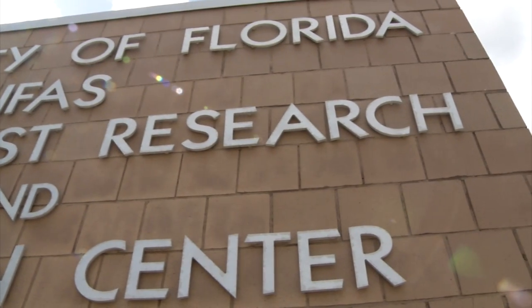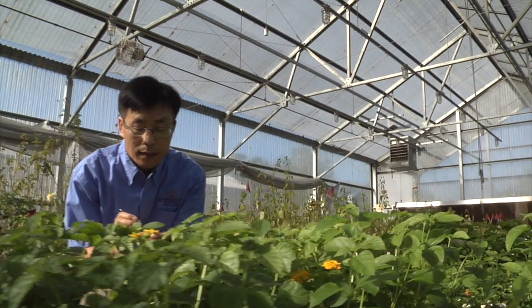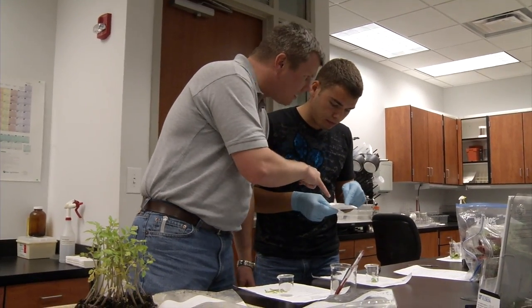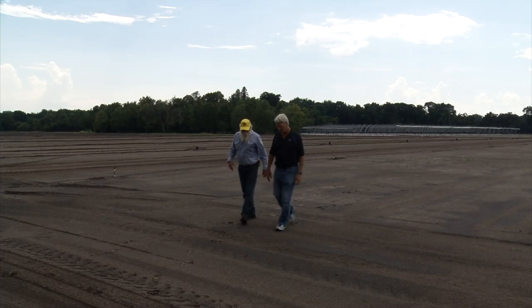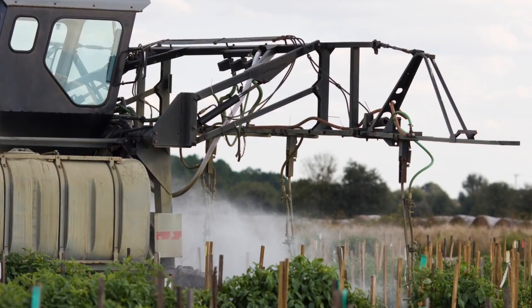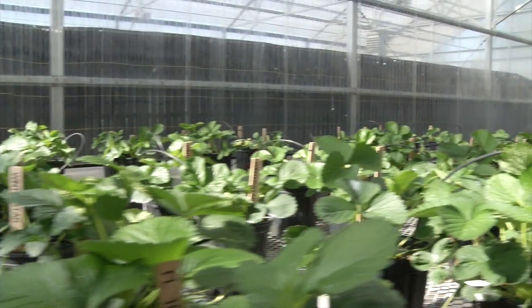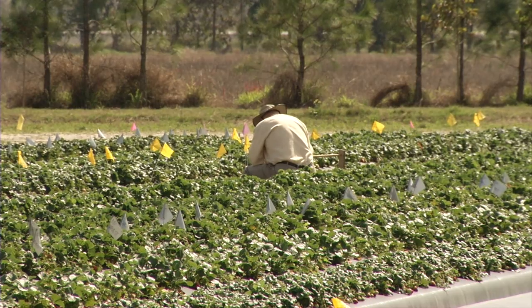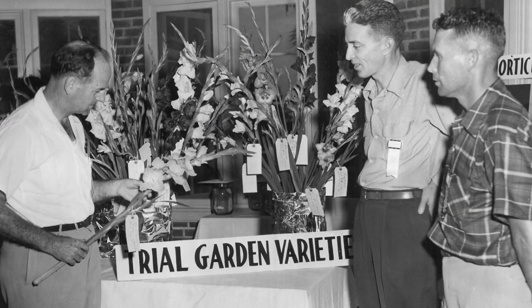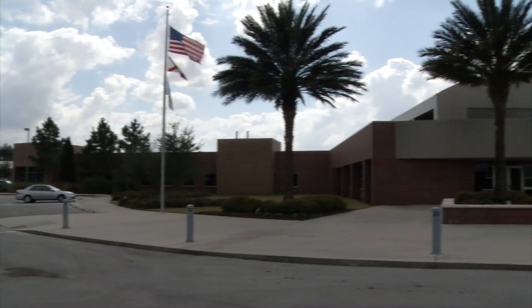As the Gulf Coast Research and Education Center celebrates its 90th anniversary, UF-IFAS scientists are looking toward the future. Researchers are already learning to grow new alternative crops like blackberries, hops, and pomegranates to give farmers new ways to make money. They're testing new fumigation systems to better manage weeds and kill soil-borne pests and pathogens, and they're focused on finding varieties of traditional crops that can be mechanically harvested to reduce labor costs. The next 90 years will bring more changes and more challenges, and the Gulf Coast REC is ready to use science to help farmers and Florida residents be better prepared for the future.